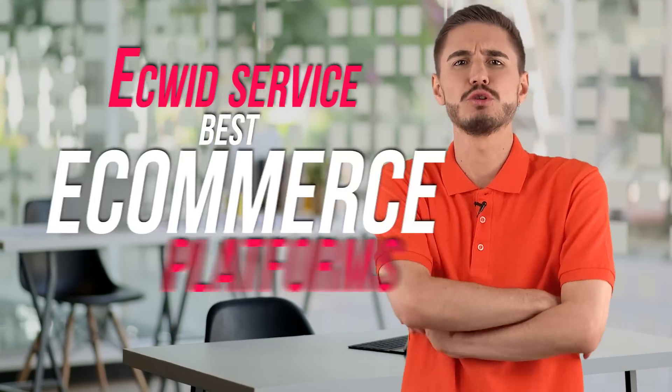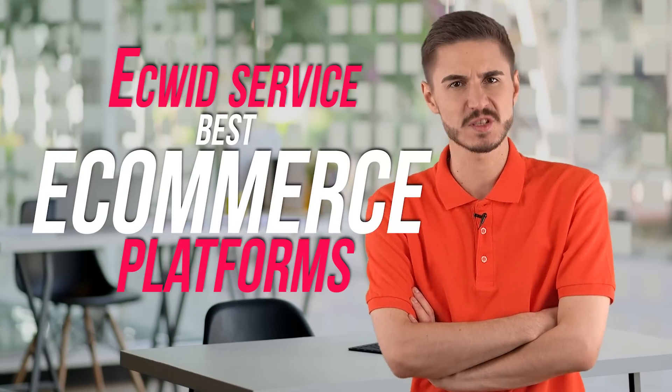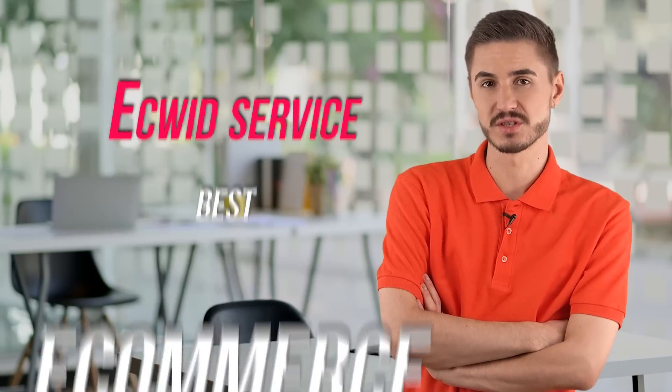Hey! If you want, just like me, to easily earn more than $15,000 per month, then watch this video to the very end to find out a few secrets of earning. So today I will tell you about one of the best e-commerce platforms, the Acquit service.